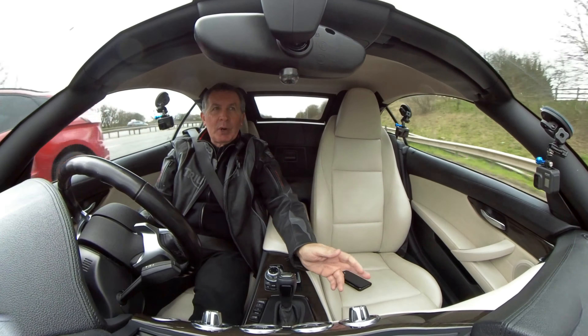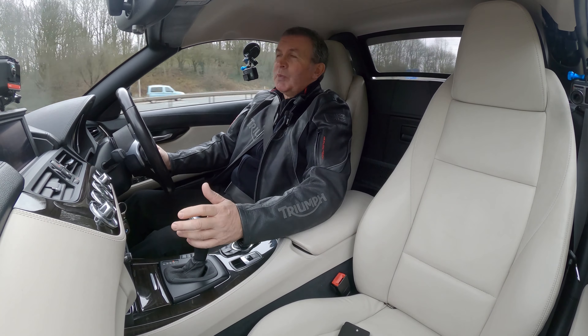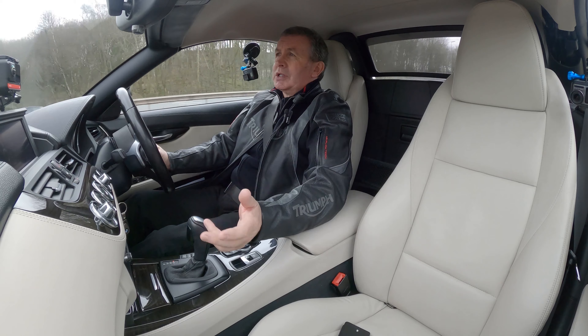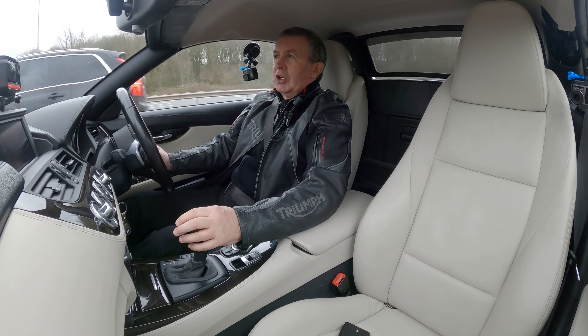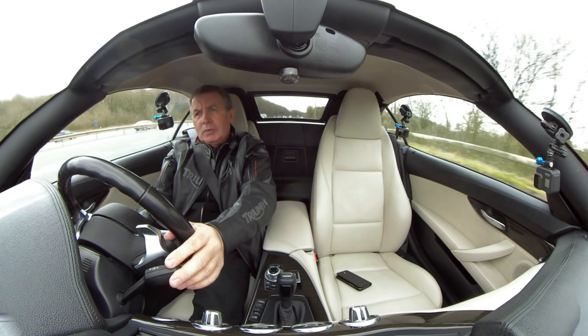On-board computer there, journey computer. The gearbox — apart from the engine note changing — you can't feel a thing. It's a great gearbox. This driving position does make me want to drive faster than I should do, and the car makes me want to drive faster too because it's raring to go.